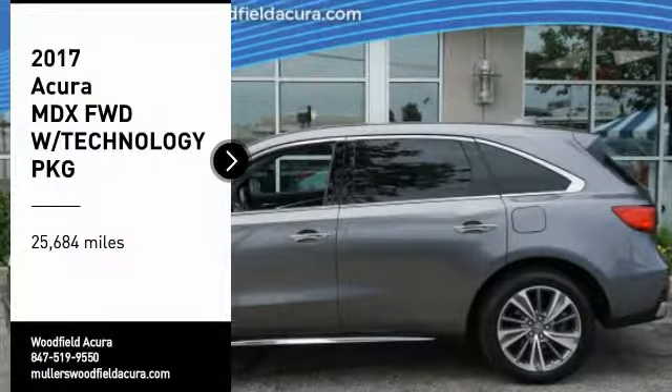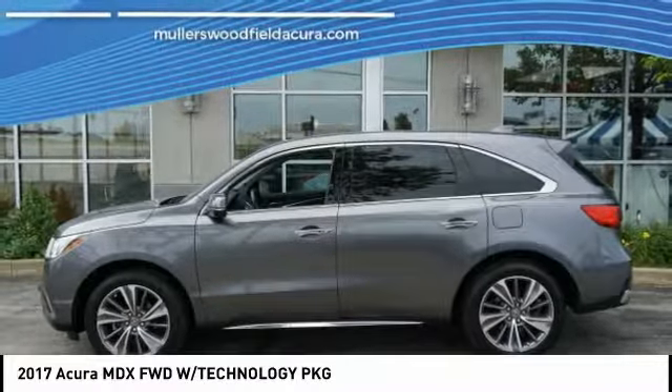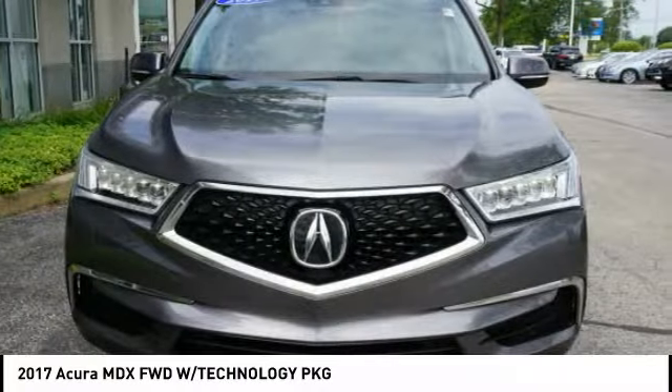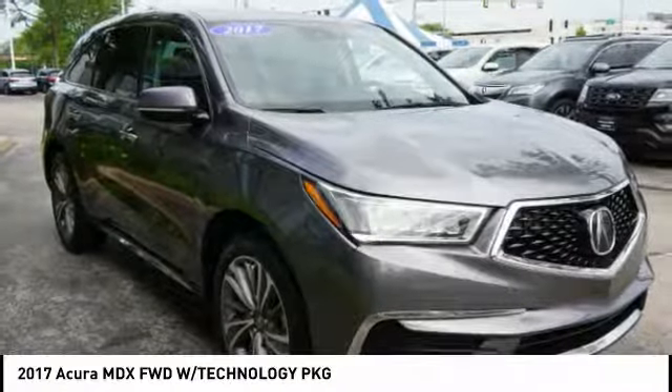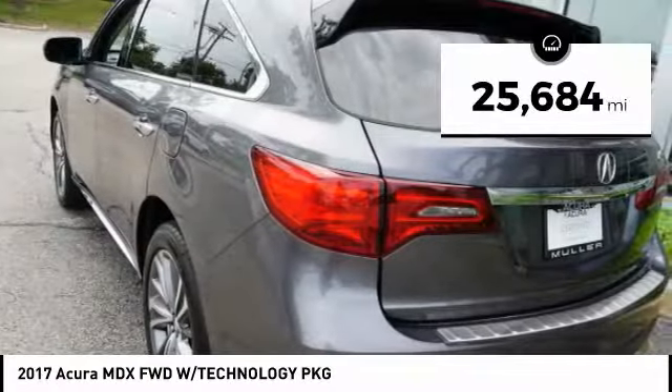You are going to love the 2017 MDX. The Acura MDX is a wonderful choice if you're looking for a mid-size luxury crossover SUV. Thanks to its high safety scores, a strong engine, all-around utility, and capable handling, this vehicle has less than 30,000 miles.